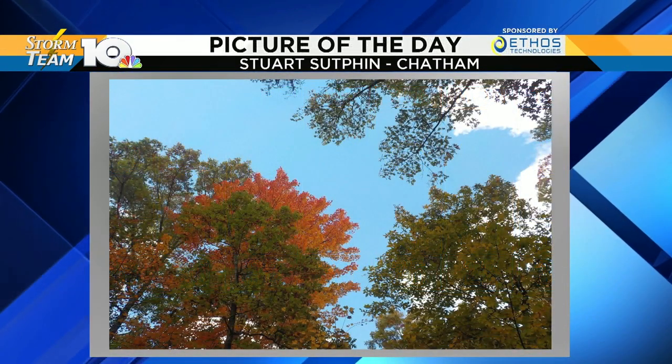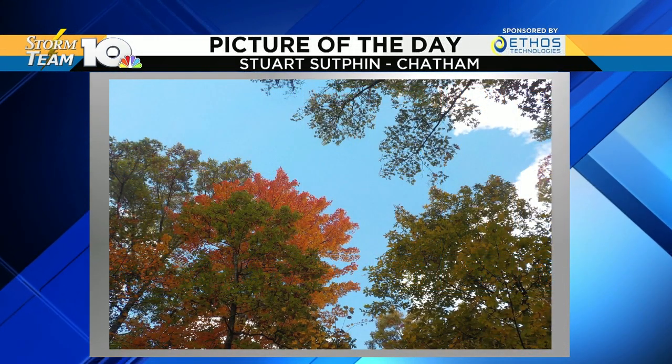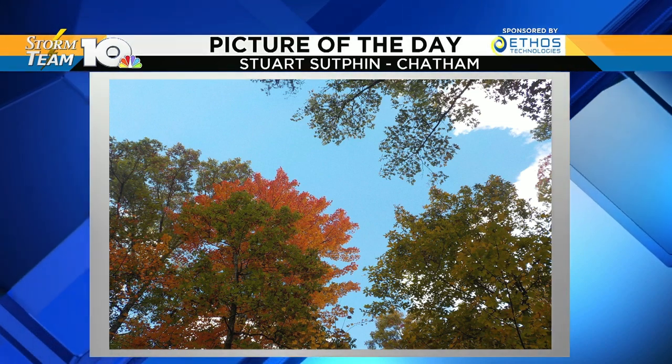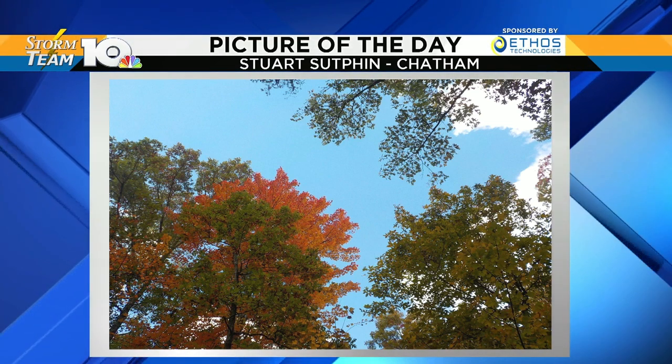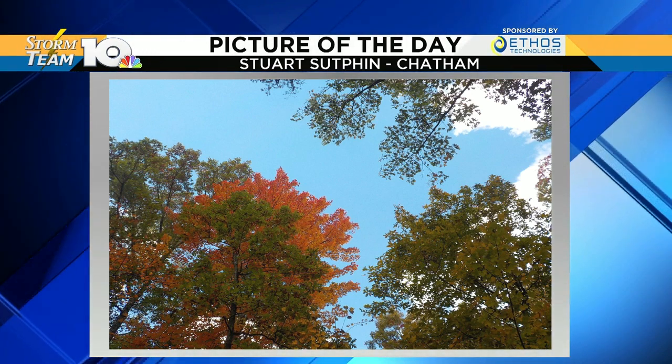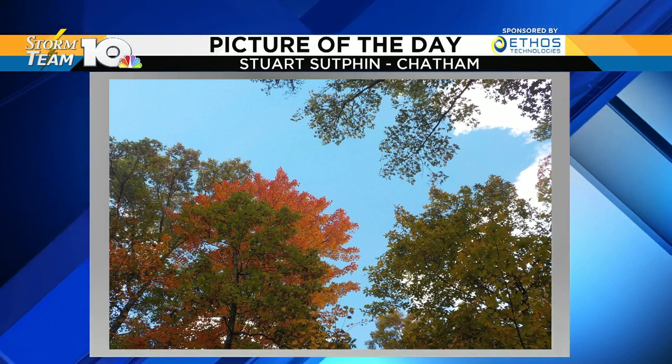It might be a little chilly. Love this shot here — that's gorgeous, still changing some colors. This is from last week. Thank you, Stuart and Chatham for sending this one in. It's so interesting because there are trees that are beautifully colored, and then a lot of them are just dead. So it's really cool to spot the nice ones.